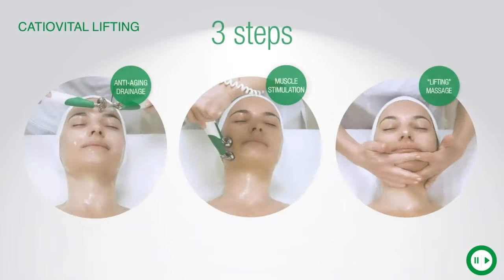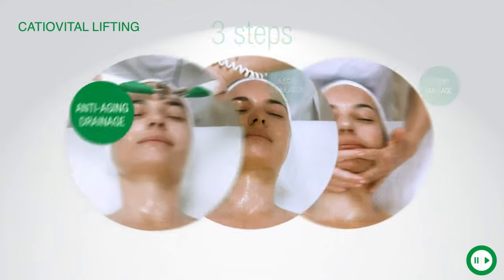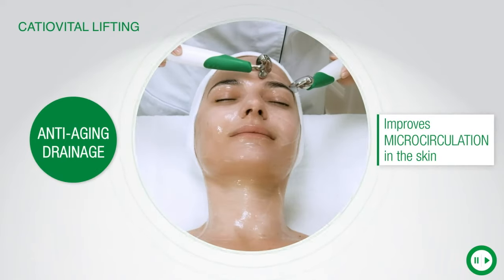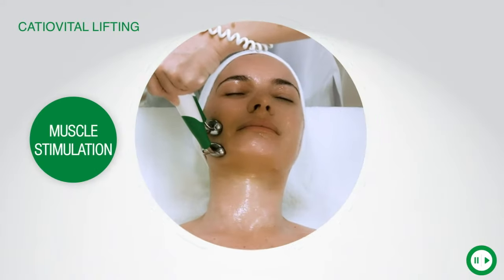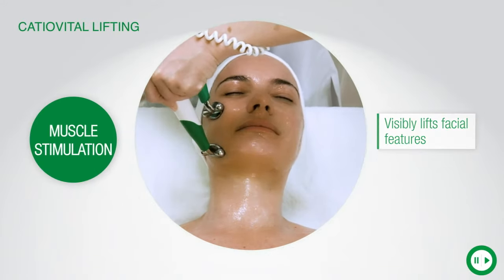To rejuvenate the appearance of the face, I will perform CatioVital lifting treatment with visible and immediate results. In addition to draining the skin, muscle stimulation promotes the tone and volume of facial muscles. The features are visibly lifted.